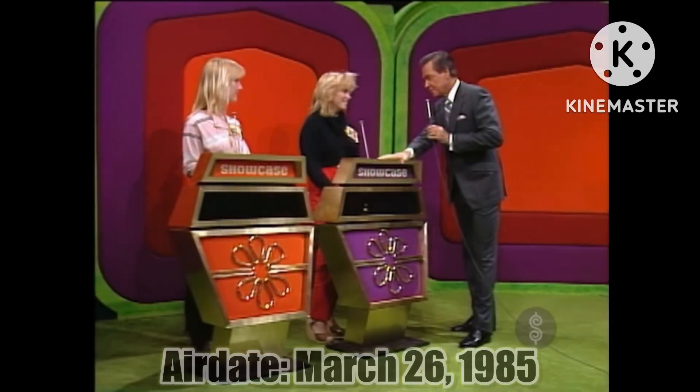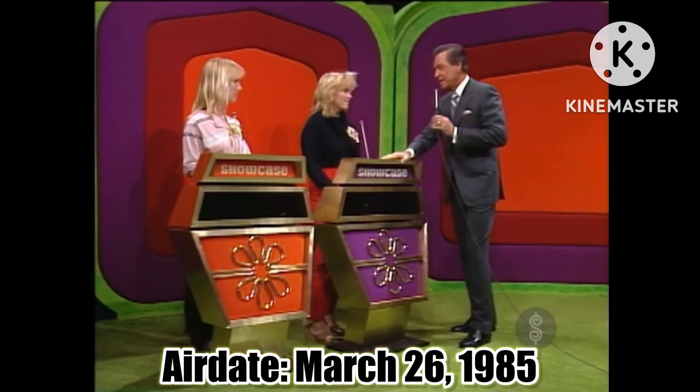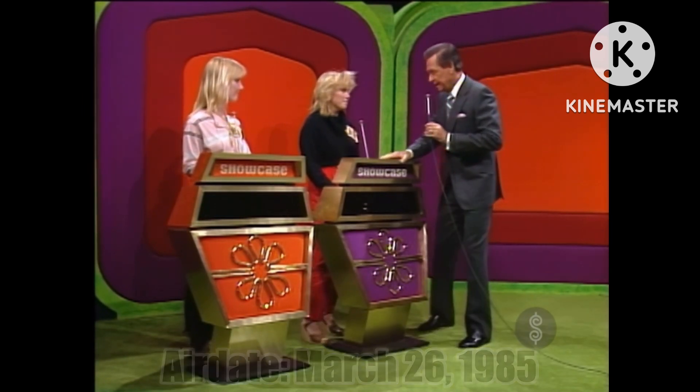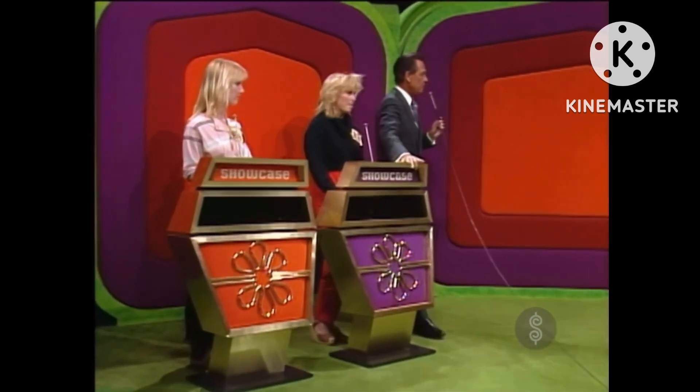Beautiful showcase of prizes to bid on. The one of you who bids closer to the actual retail price of your own showcase without going over will win it. May we see the first showcase, please? Your showcase contains something for every room in the house.